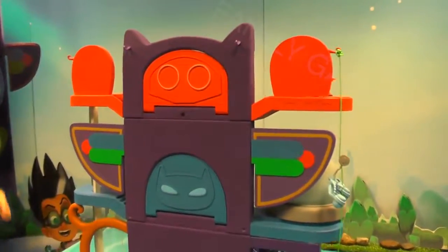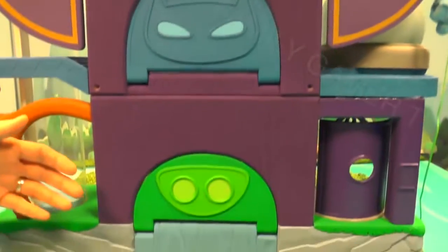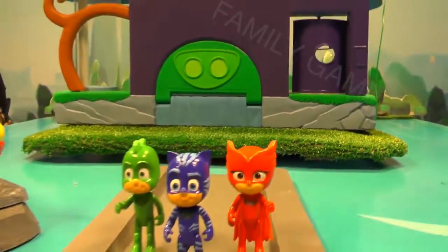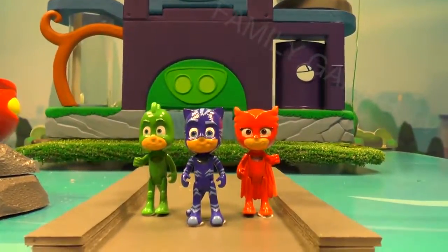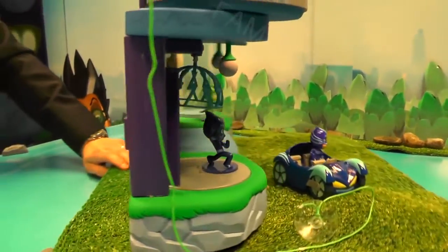Welcome to another exclusive look at the PJ Masks toys. Here you can see we're looking today at the PJ Masks HQ. We've got a totem for each of Owlette, Catboy and Gekko in the back, and that signifies which is their lair of the HQ.